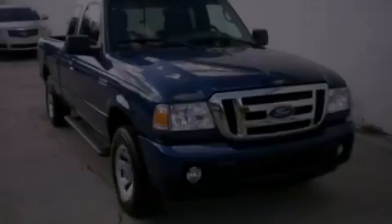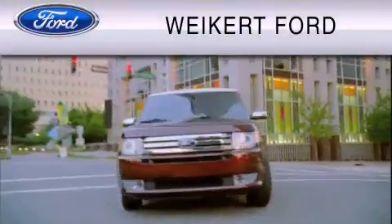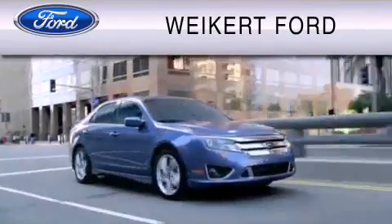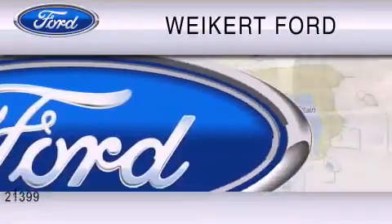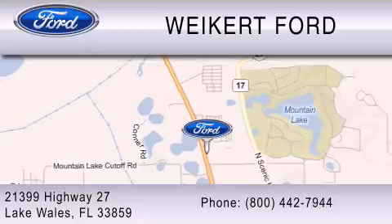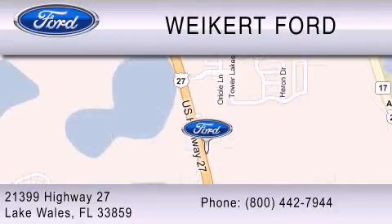Stop by today and test drive this vehicle for yourself. Weikert Ford is dedicated to doing everything possible to ensure that the experience you have selecting your vehicle is as pleasant as possible. We are located at 21399 Highway 27 in Lake Wales, or contact us at 800-442-7944. Come on in and kick some tires.